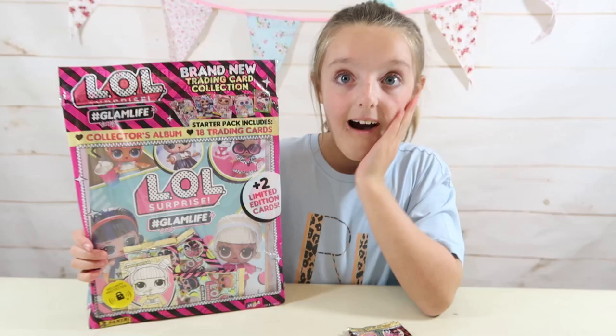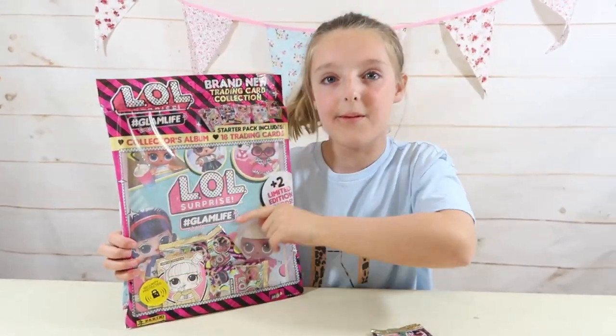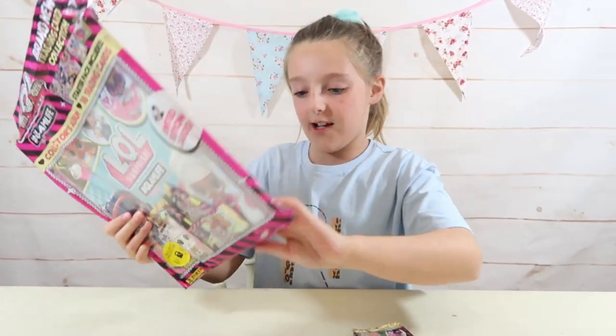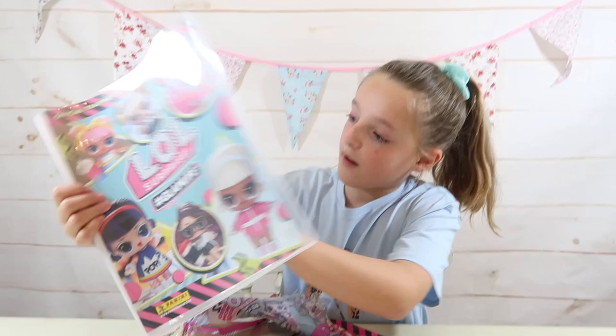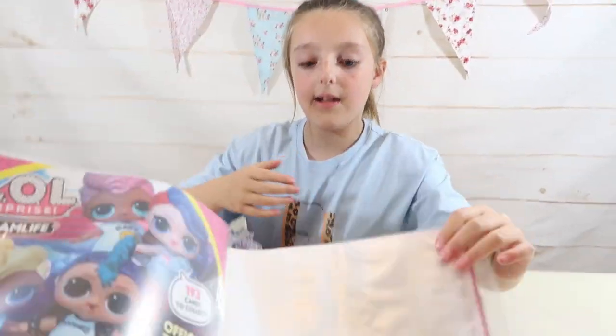There's so much to look out for! I really do hope we can find them because we've already got two limited edition cards, so I'm really excited. Let's open it up guys! So here's the album - it's like that. Oh, that looks good! There's lots of space, let's have a close-up on that.